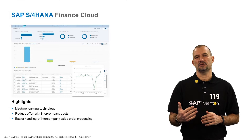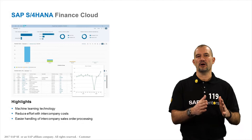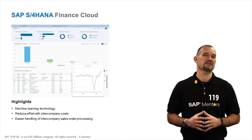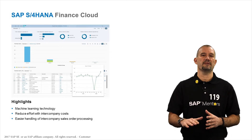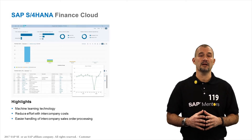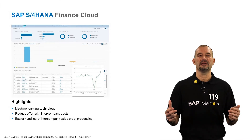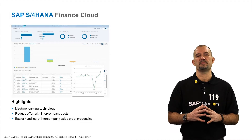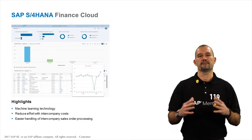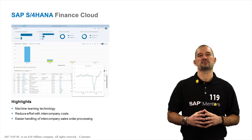Another feature of this release is the new functionality for intercompany processes for cost allocation in general ledger, enabling accountants to reduce the effort during intercompany cost allocation. Finance Cloud also includes selected procurement and order management capabilities that help customers expand with other SAP cloud solutions, with integration of, for example, Concur, where payments are much accelerated.